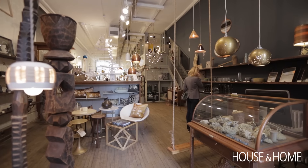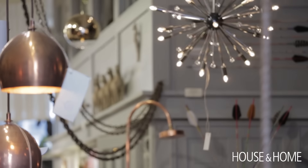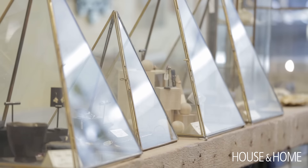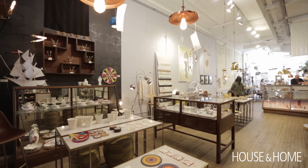At the shop we carry my work as well as about a hundred other furniture and product designers, and we carry about 70 jewelers as well. Definitely the best emerging design as well as jewelry.